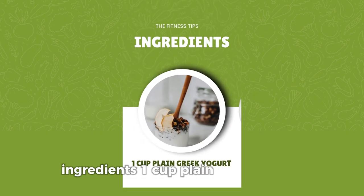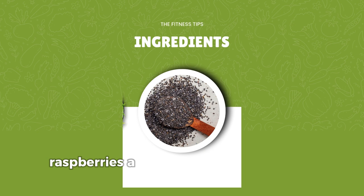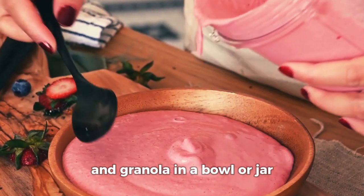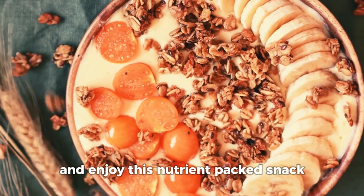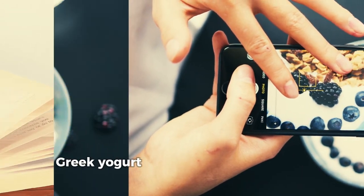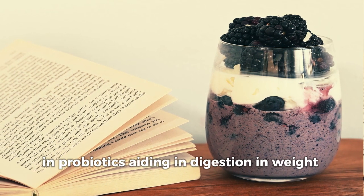Ingredients: 1 cup plain Greek yogurt, mixed berries — strawberries, blueberries, raspberries — and a sprinkle of granola or chia seeds. Layer your yogurt, berries, and granola in a bowl or jar, and enjoy this nutrient-packed snack. The high-protein content helps with weight loss by keeping you full longer. Greek yogurt is an excellent source of protein and probiotics, aiding in digestion and weight management.